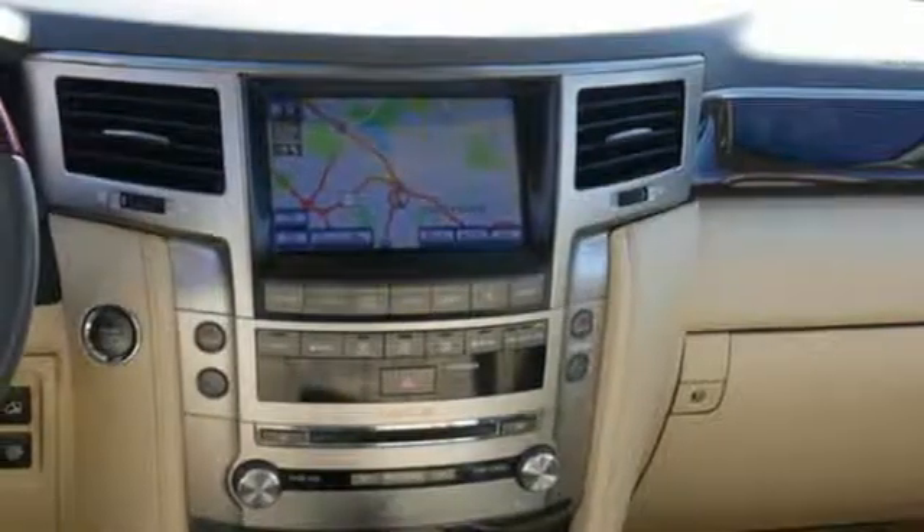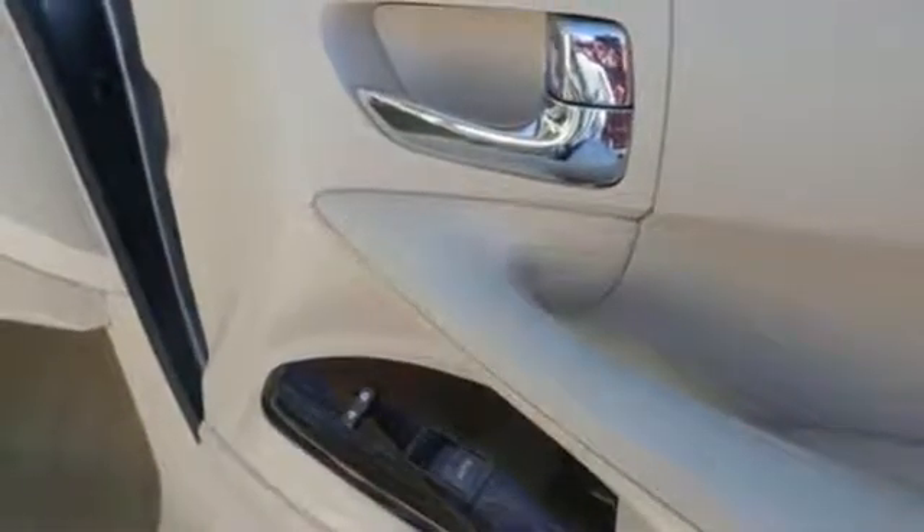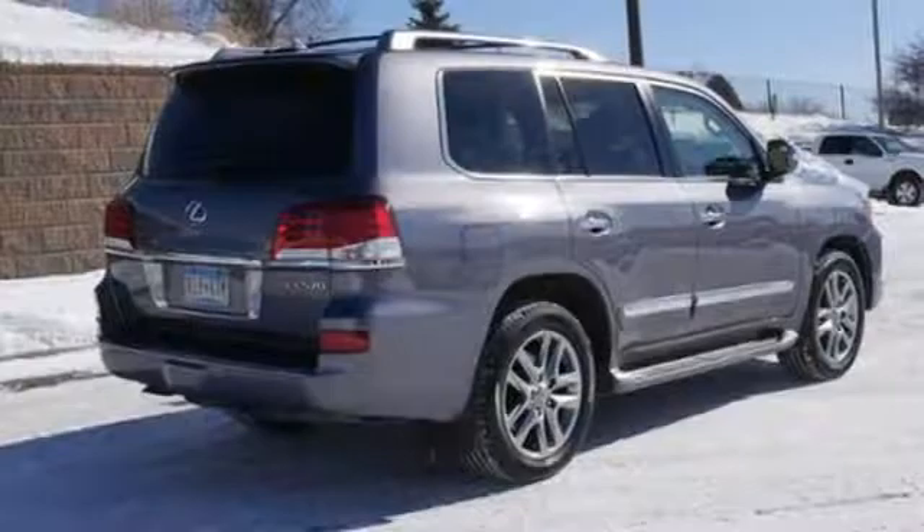Bluetooth wireless audio streaming, smart access key, front heated leather bucket seats, rear camera parking sensor, and power tilt-down heated mirrors.